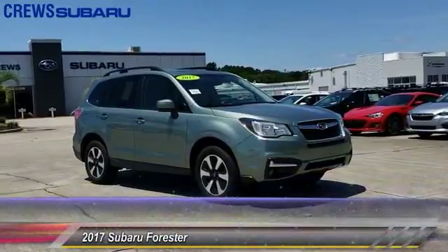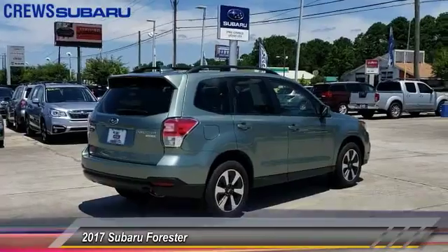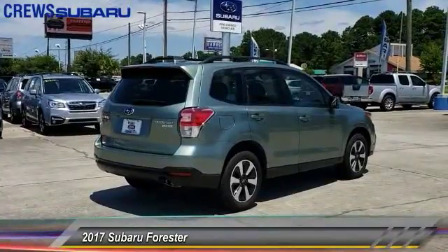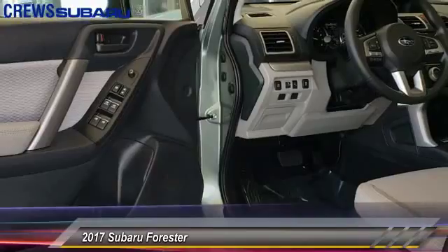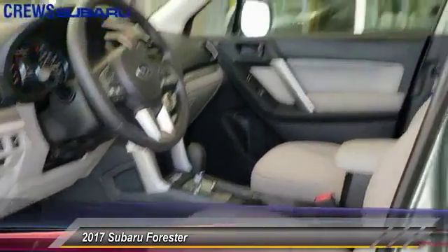The 2017 Forester. The Subaru Forester is a sensible, practical, and affordable vehicle. It has an impressive, comfortable ride and handles well, and is priced below $30,000. This vehicle has less than 7,000 miles.